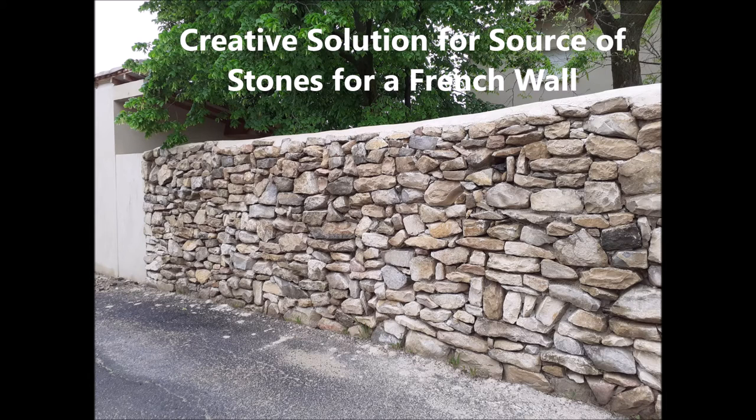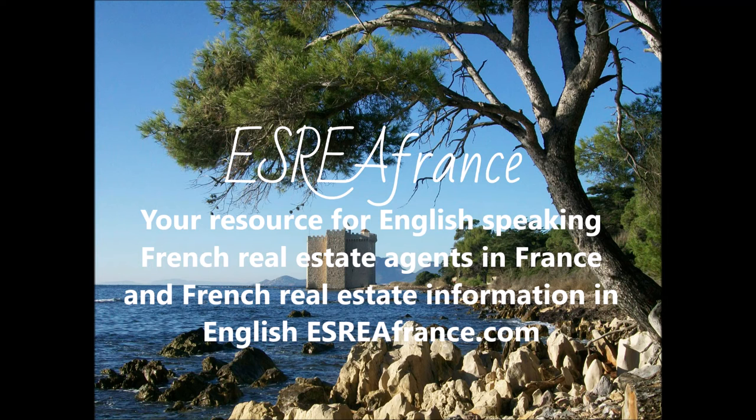ESR France — we're your source for English-speaking French real estate agents in all of France and French real estate information in English.